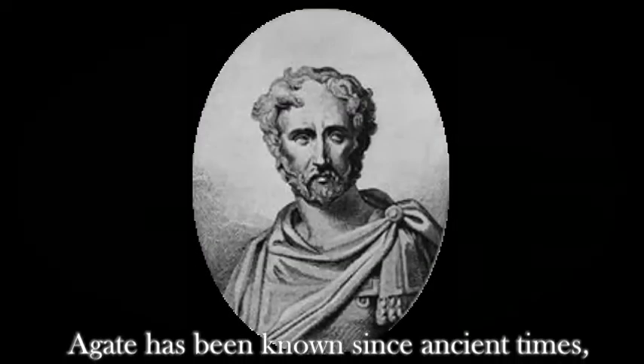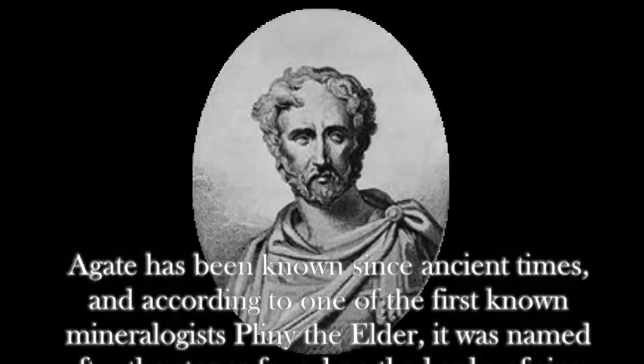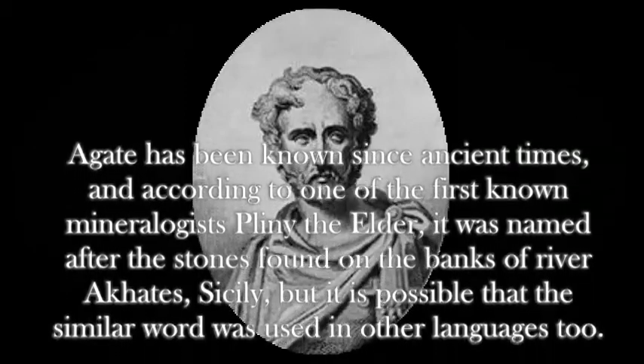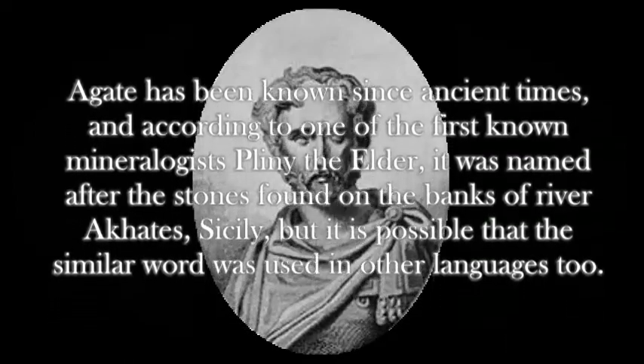Agate has been known since ancient times, and according to one of the first known mineralogists, Pliny the Elder, it was named after the stones found on the banks of the river Achates in Sicily. But it is possible that a similar word was used in other languages too.